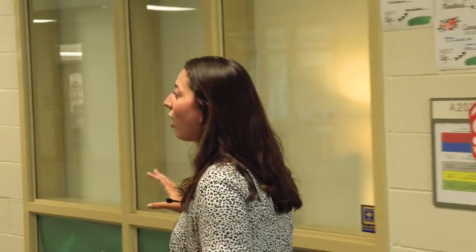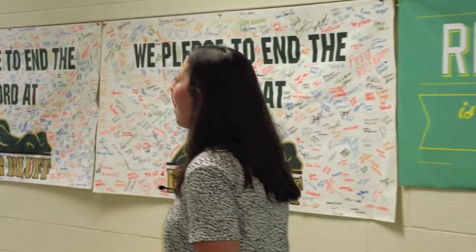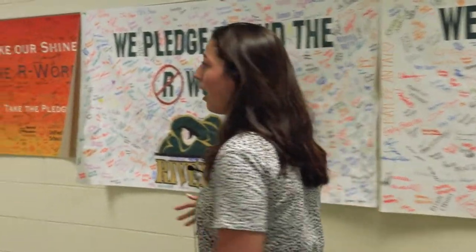My name is Faith Holliday and I'm going to be giving you a tour of River Bluff's academic wings today. We are in Lower A Hall. This hall is usually home to a lot of English classes and you'll have some social studies fun times down here. We have a lot of student involvement in A and right now we are walking into our Center for Law and Global Policy and Development.